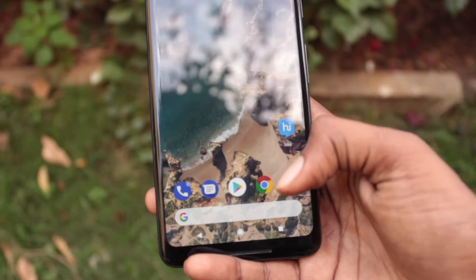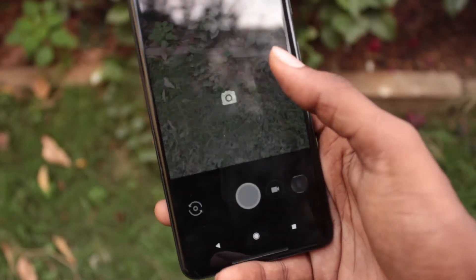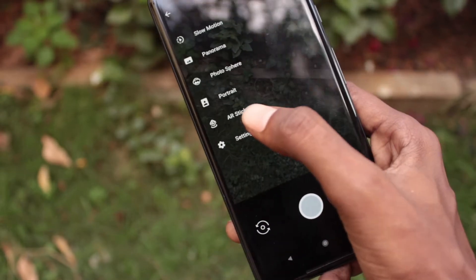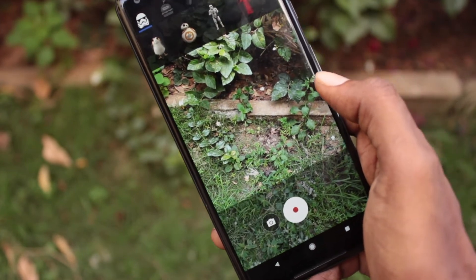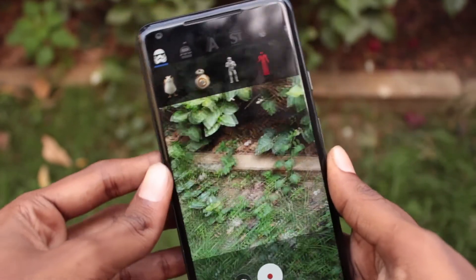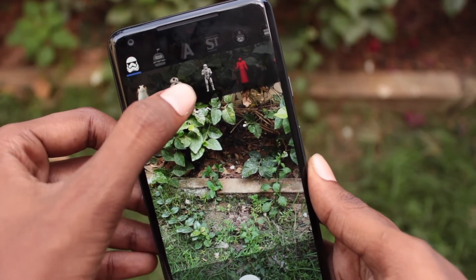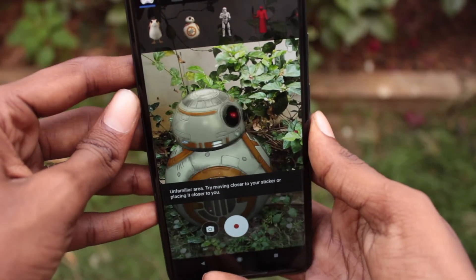The Google Pixel camera app is preloaded with AR stickers. Go to the camera app, swipe left, and choose the AR sticker option. You can drag and drop the available stickers, and you can also change their size by pinching in and out.